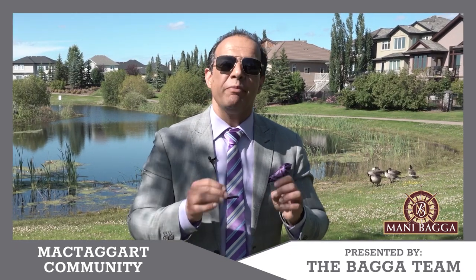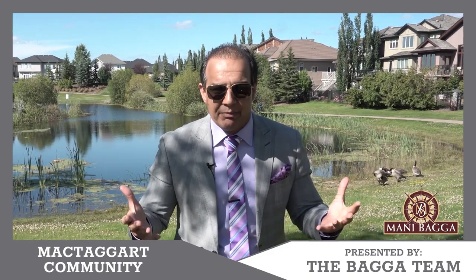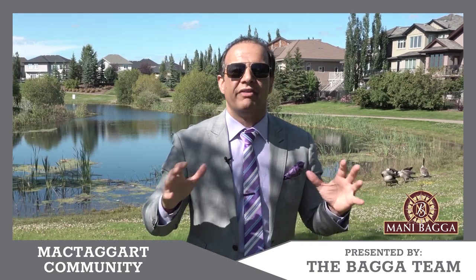McTaggart is named after Sandy McTaggart. She is one of our local entrepreneurs that the neighborhood is named after. This area is located in the southeast corner of Riverbend.